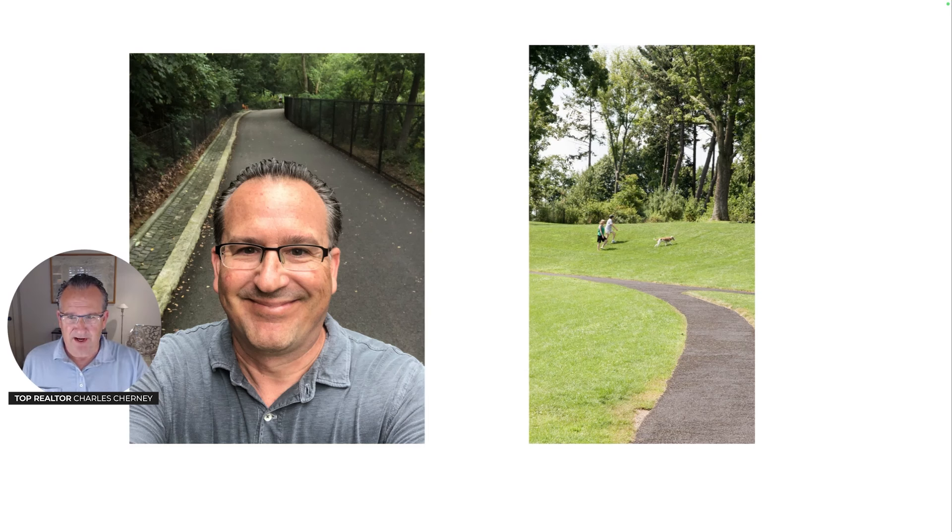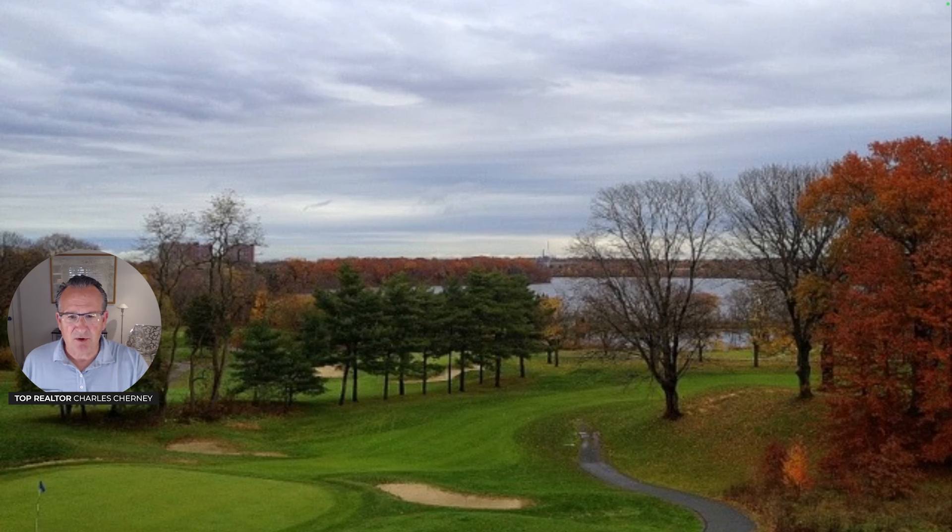Here I am pictured on a walk around the reservoir. And here you see someone walking their dog off leash, which is a very popular reality at Fresh Pond. Here's the golf course with the pond in the distance — it's very magical.